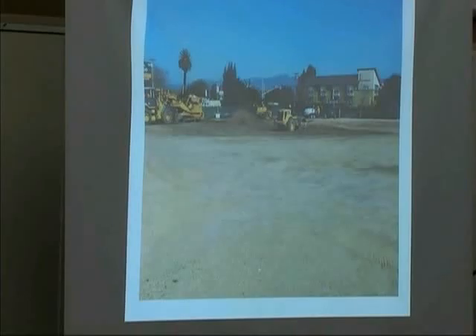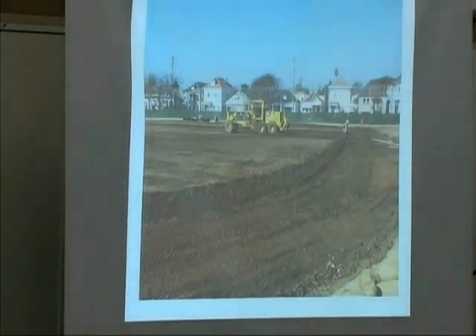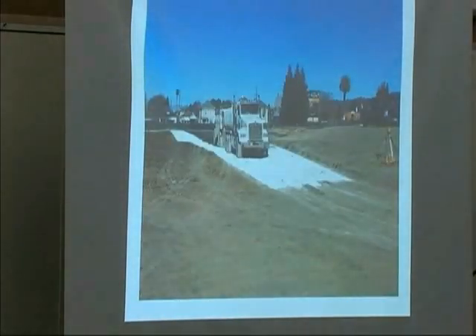Construction photographs: last week we went back after receiving DTSC approval in December. This is the Building A site — the community building at the corner of 53rd and San Pablo — showing rough grading at that corner of the site. Grading is now complete throughout the site. This photo shows lime treatment of the soil: lime is applied everywhere you will have concrete above, including building slabs and flat work. That process is now complete.